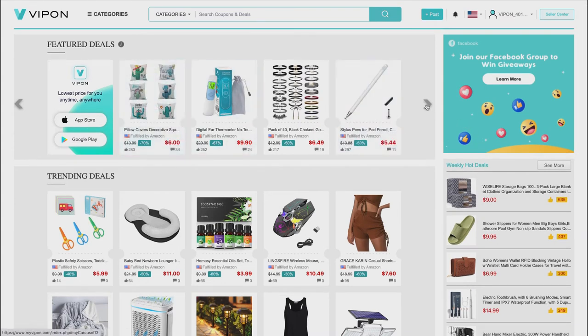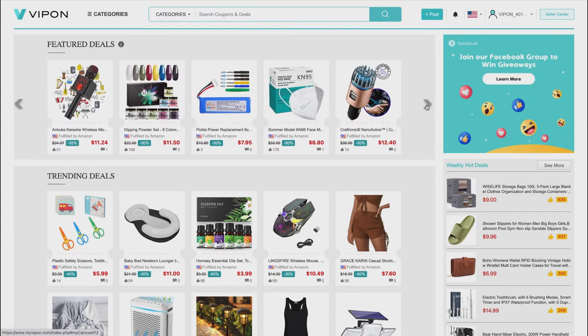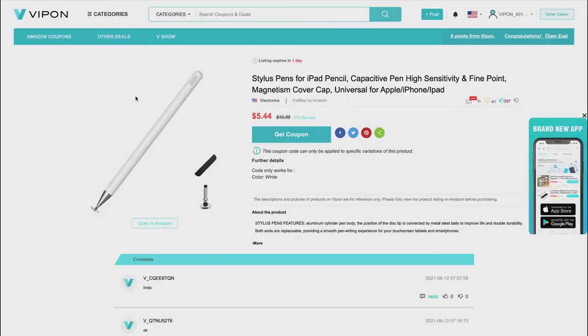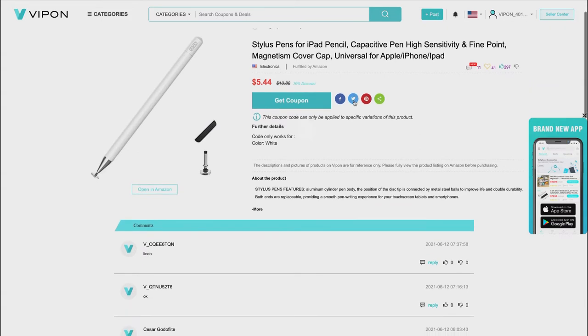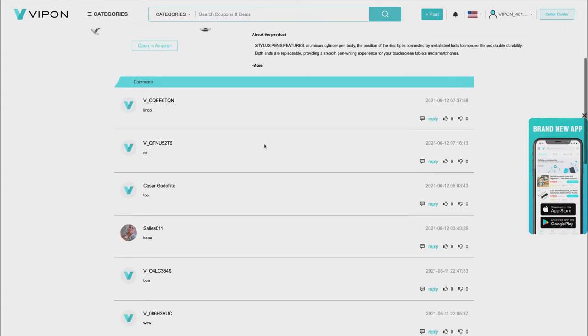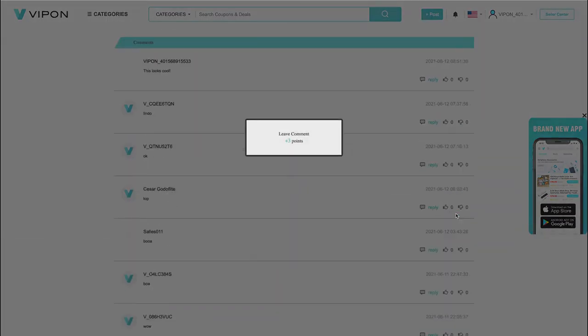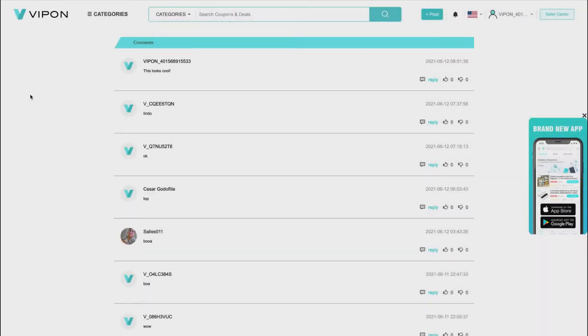Here on the VIPon home page you can see featured deals. You can leave a comment on anything interesting or something completely random. I'm going to go ahead and leave a comment on this stylus pen. Here's the product page — it's a stylus pen for iPad. In the comments section I'll just say 'looks cool' and post my comment.